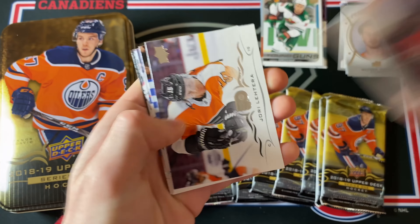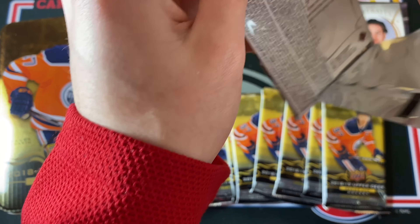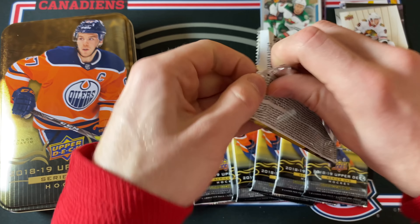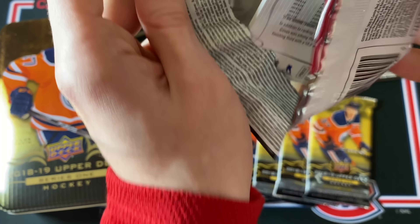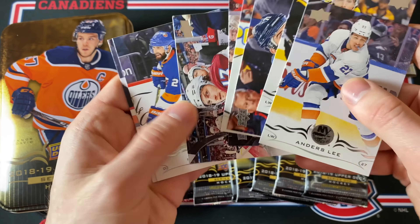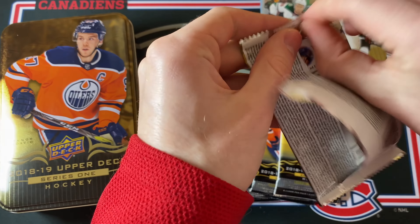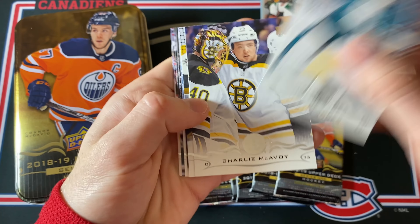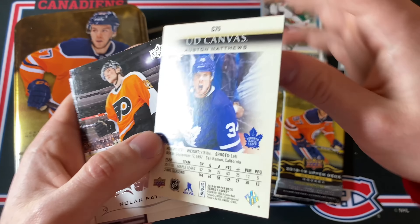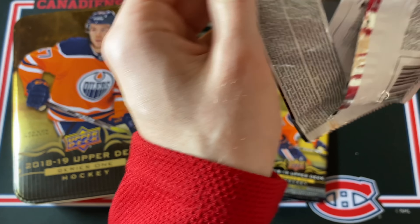Let me know after watching which of these tins you thought was the best. In the last video there was a clear winner, but maybe this time it'll be different. Seems like a Rookie Commence and it's Dylan Sikura — not the most sought-after card but still a pretty nice insert. Lots of base packs in Upper Deck Series One, definitely more than Series Two. There's also an Austin Matthews base UD Canvas — very cool shot on the back.